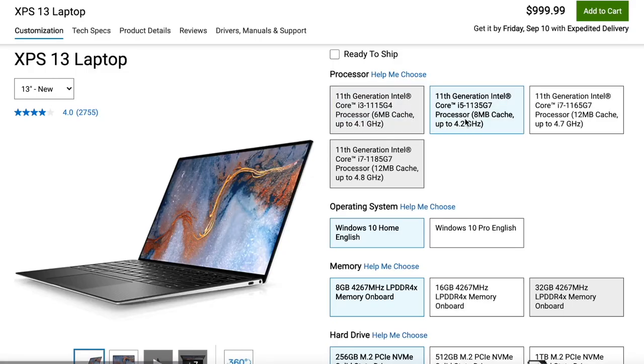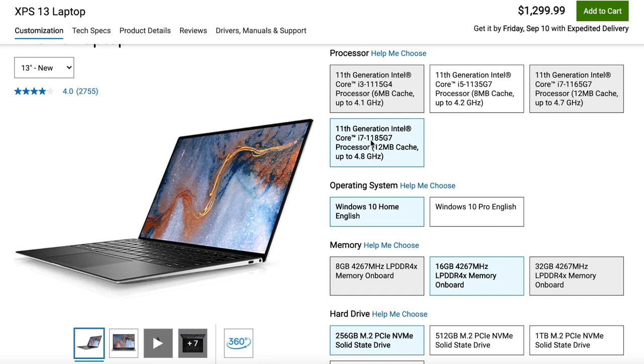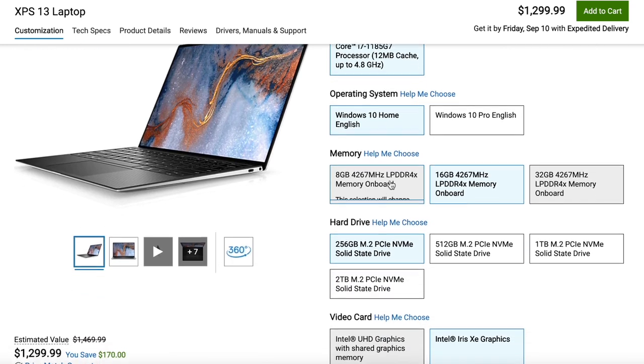For that compact size you get a lot of power. Some XPS 13 models have an i7 or even an i9 Intel processor, and if you go a bit bigger to the XPS 15, you can also get dedicated graphics — which is much better for gamers or video editors. The price is about the same as the previous laptop, but the build quality, keyboard, and touchpad are noticeably better.